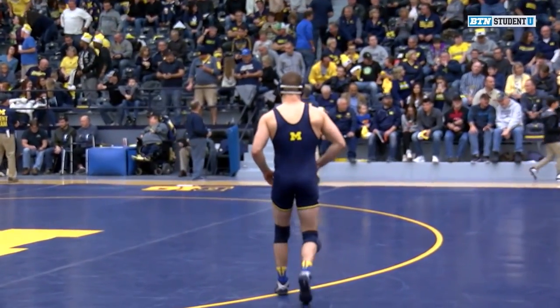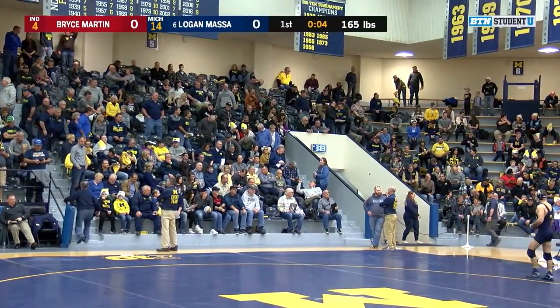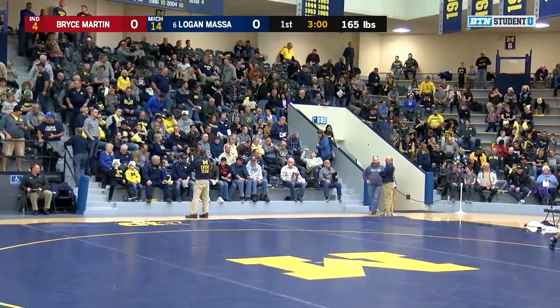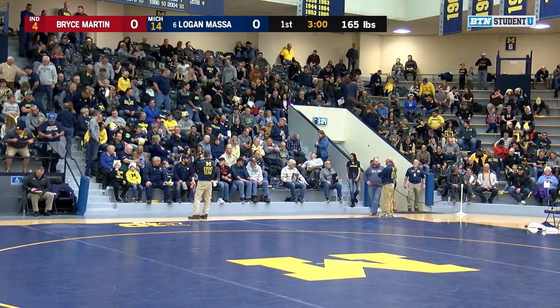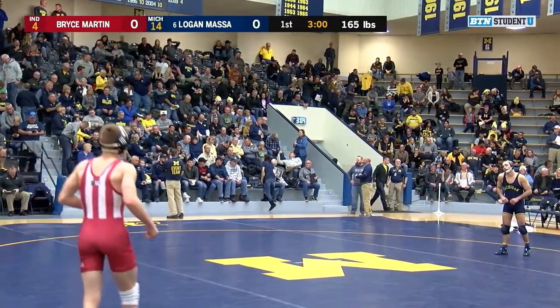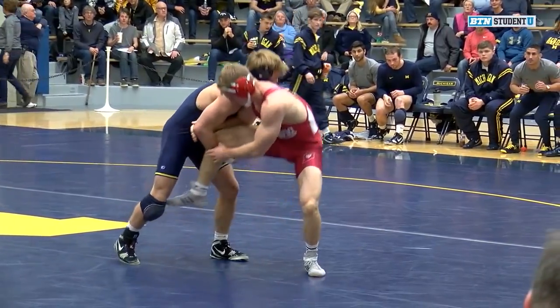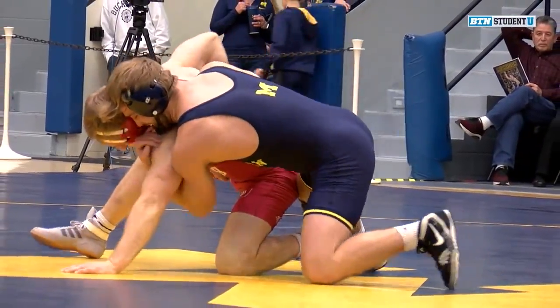Now we're back to 165 where we're going to have a potentially good match here — Logan Massa versus Bryce Martin, a returning NCAA qualifier versus a returning All-American. Neither one had exactly the season they wanted this last season, but where there's life there's hope and they're going to be on the mat just now.